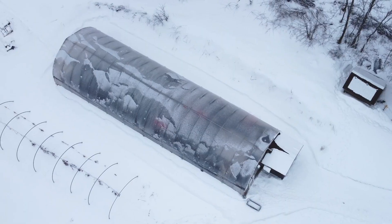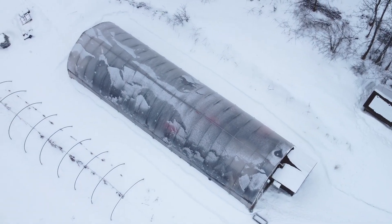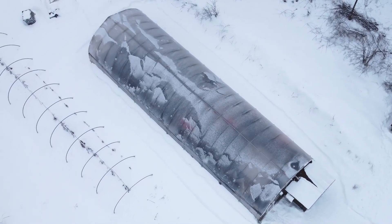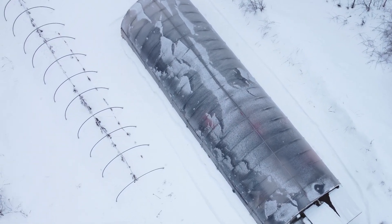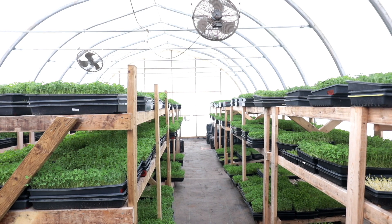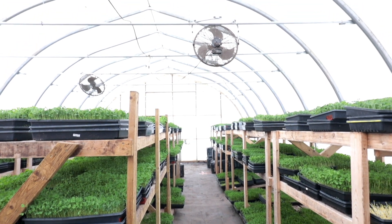Microgreens are something you can add to your meals three times a day, and you really should — because microgreens are up to 40 times more nutritious than eating the mature plant. Microgreens naturally pack a nutritious punch. Bramble Hill Farm focuses on the natural, including the lighting in its greenhouse. The greens are grown using available daylight in a soil medium.